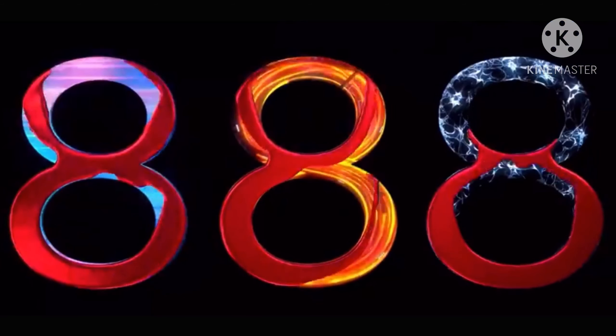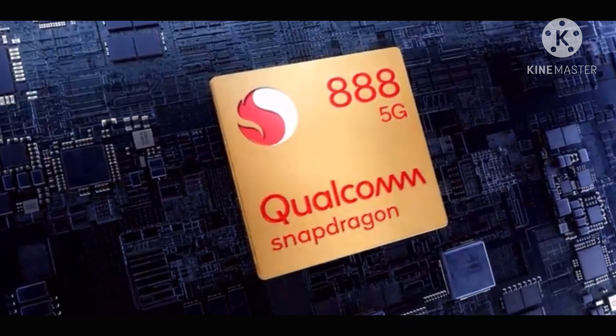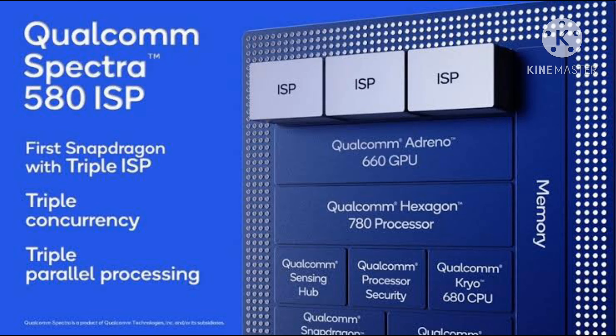Full specifications on what kind of GPU improvements are coming haven't yet been announced. Qualcomm did preview new photography features that the Snapdragon 888 will enable, including the ability to shoot roughly 120 photos per second at 12-megapixel resolution, thanks to an updated ISP which is up to 35 percent faster.